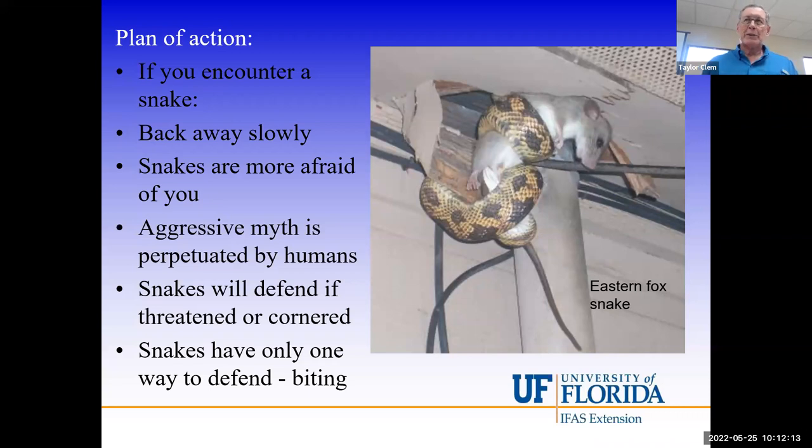I've seen people step on eastern diamondback rattlesnakes with no strike. I've personally been four feet away from water moccasins while pulling seine nets in ditches and creeks in South Louisiana, and they haven't done anything. I cleared a five-foot eastern diamondback off a boardwalk in the Okefenokee with a broom. Snakes don't want to interact with us — they will leave and move away. A garden hose with a strong jet of water is a great way to move a snake out of an area you don't want it.